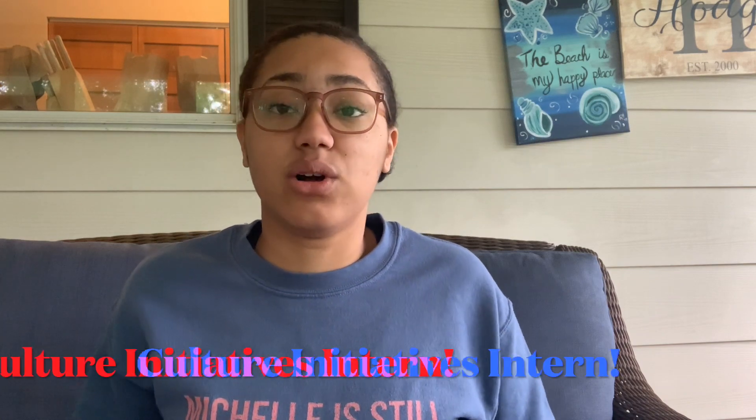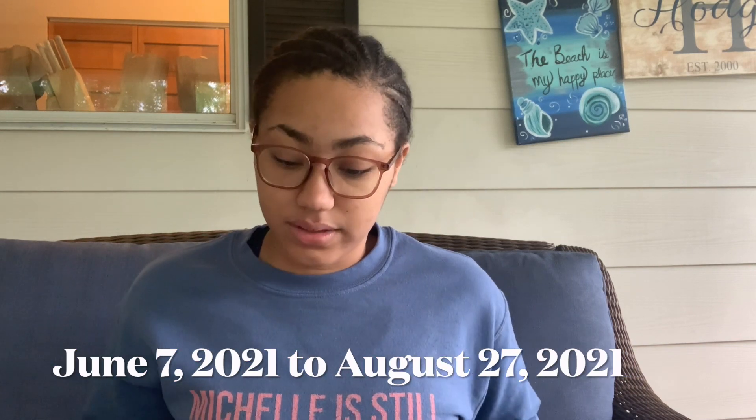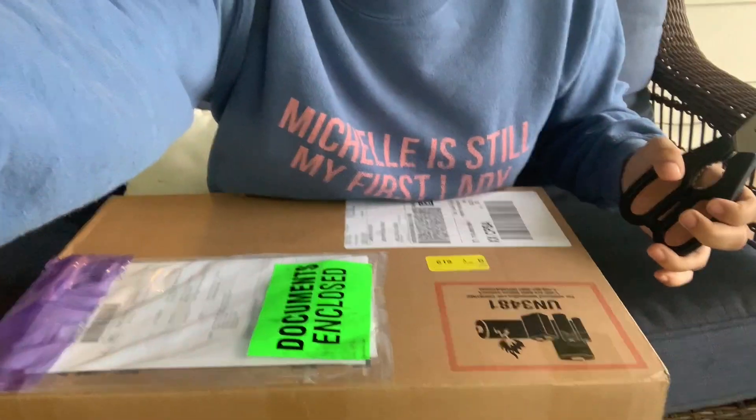I've done a couple videos on my channel about this already, but if you did not know, I will be a Cultural Initiatives Intern for the Walt Disney Company as part of their Disney Professional Interns program. I'm very excited — my start date is June 7th and my end date is August 27th, right before I go into my junior year of college. I cannot express how excited I am about this opportunity and everything it entails. I just can't wait to get started!